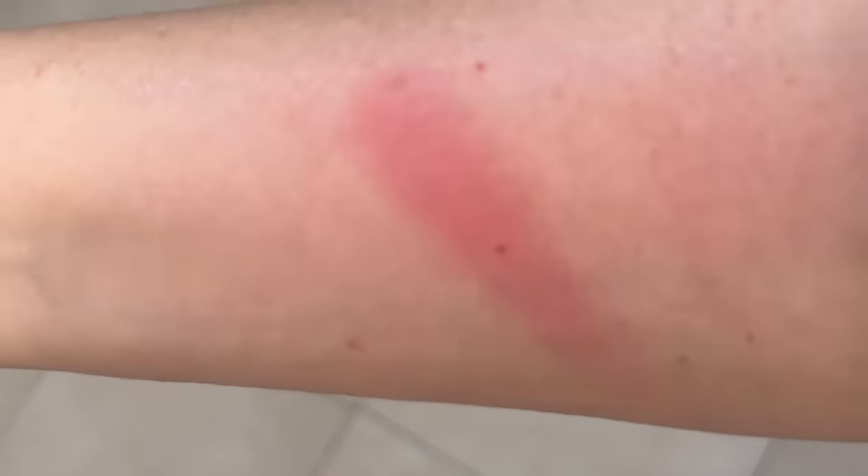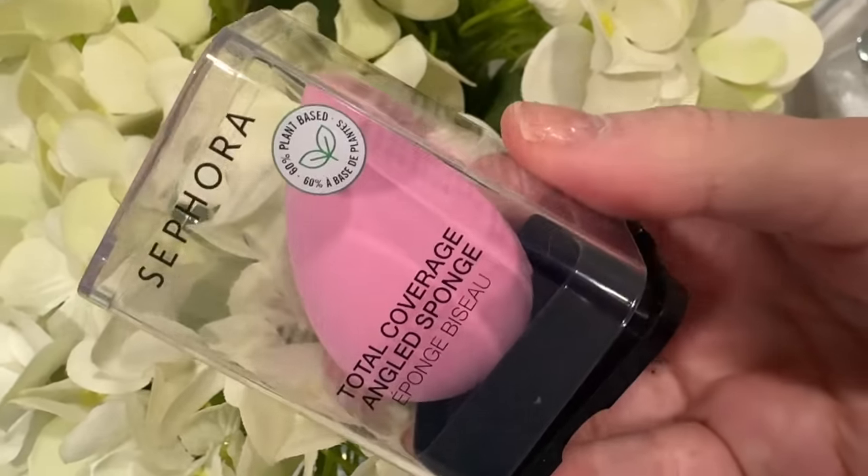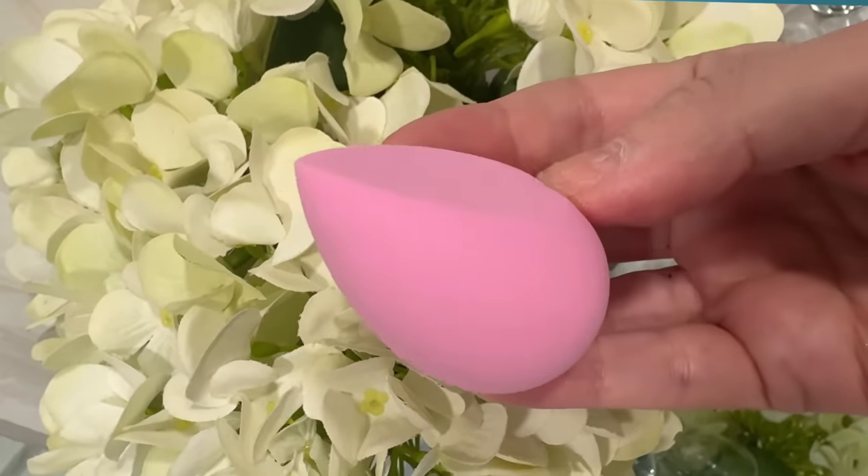One of the other blushes is from Sephora Collection. I cannot resist Sephora Collection blushes — they are so good. I have so many of them, but I did not have this popular shade called Flirt It Up, described as an intense strawberry. Even without the 30% off, this blush is regularly $14, which I think is a great price especially for the quality. I also picked up another Sephora Collection product: the Total Coverage Angled Sponge. It has such fantastic reviews I could not resist. I'm always testing out different methods of foundation application — brush technique or sponge technique — so I'm really looking forward to testing this out.